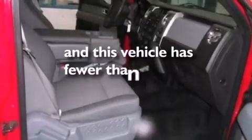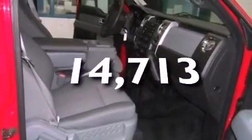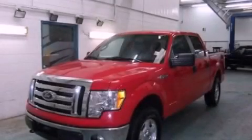This vehicle has fewer than 15,000 miles on the odometer. Please call us today for more information on this great vehicle.